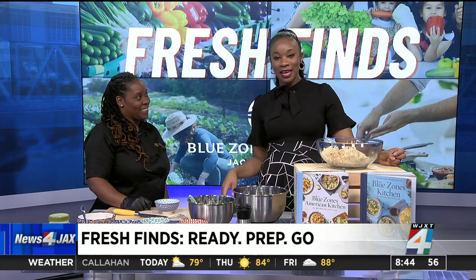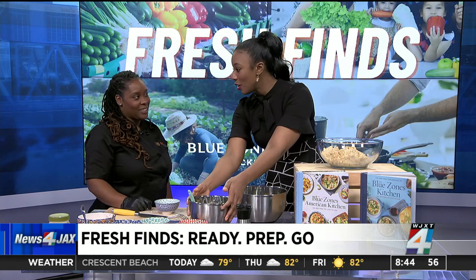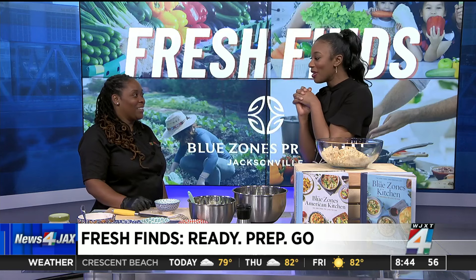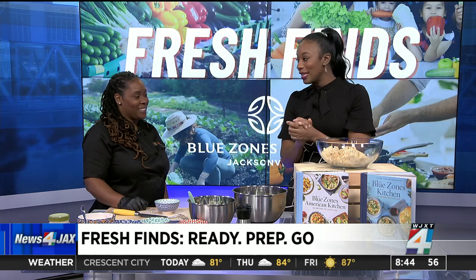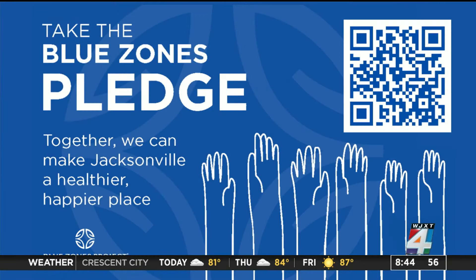Here's what it looks like — thank you so much Christina for being here, we appreciate it. It looks delicious and I cannot wait to taste it. You can take the Blue Zones pledge to help make Jacksonville a healthier place by opening the camera on your phone and scanning the QR code on your screen. It only takes five minutes of your time and you're on your way to living a healthier lifestyle. Thank you so much.